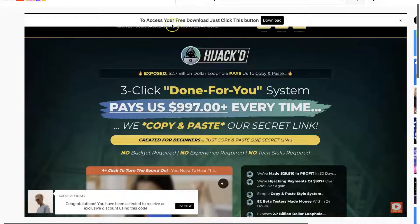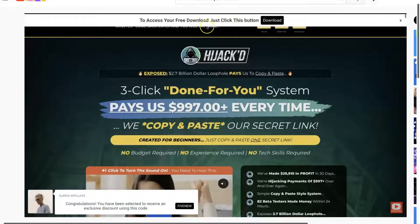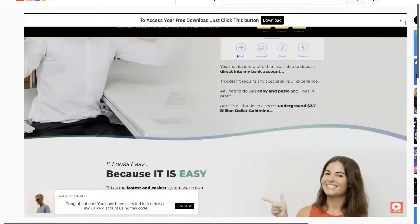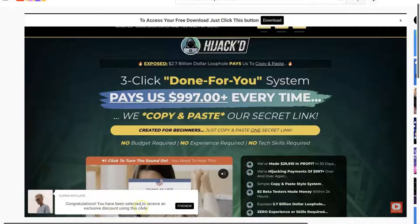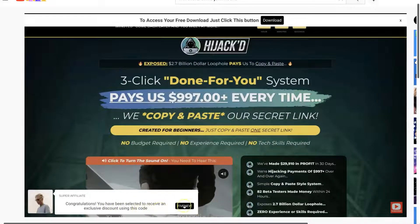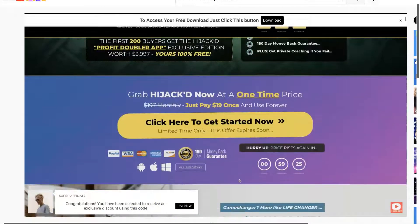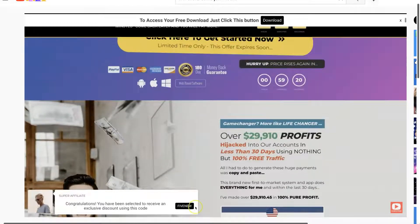When they click 'Get Instant Access Now,' they're taken to a page where there's a sticky banner at the top that says 'To access your free download, just click this button.' But before they get to that, they see an offer page underneath, and down at the bottom it says 'Congratulations, you've been selected to receive an exclusive discount' with a discount code shown right there.